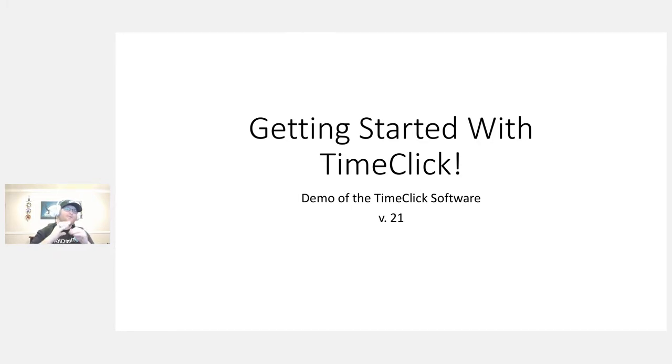We're going to get started with TimeClick. This will be a demo of the TimeClick software. In the future, we're thinking about doing more webinars — tech support, sales, things like that. This one is primarily just for the demo. You can ask tech support questions; Kyle is here to answer them. Once the demo is over, we have Q&A. This is for version 21.